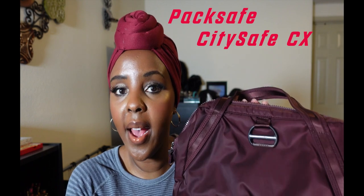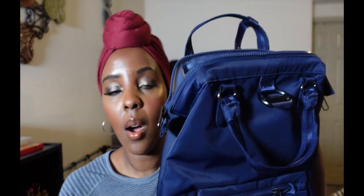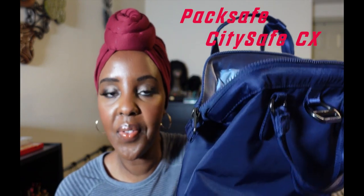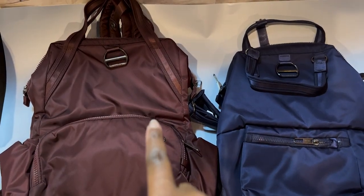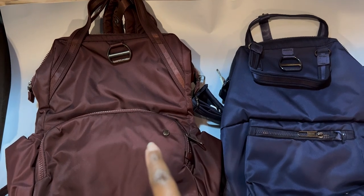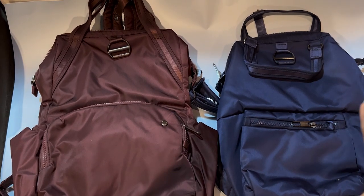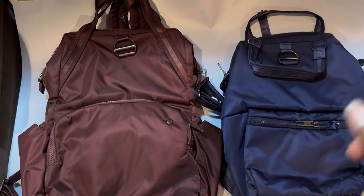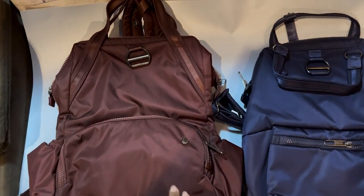This is the ParkSafe CitySafe CX anti-theft backpack, and this is a smaller version — the mini, also the same name: ParkSafe CitySafe CX anti-theft mini. They also have a petite style which I don't have. This is the bigger CitySafe CX anti-theft backpack and this is the CitySafe CX mini.